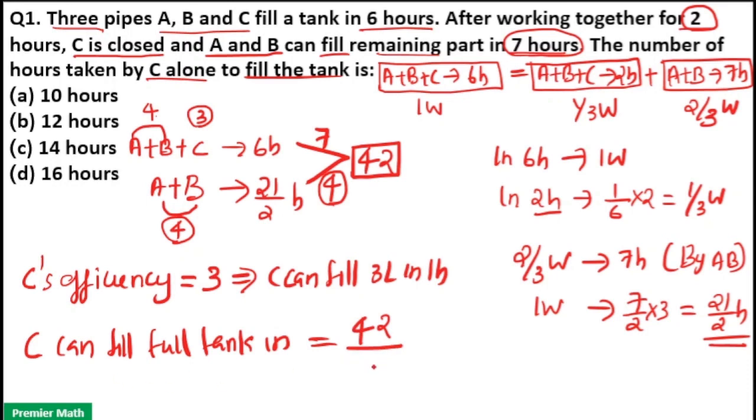C's efficiency is 3, meaning C can fill 3 liters in one hour. The full tank capacity is 42 liters, so C can fill the full tank in 42 divided by 3, which equals 14 hours. So C can fill the full tank in 14 hours. Option C is your answer.